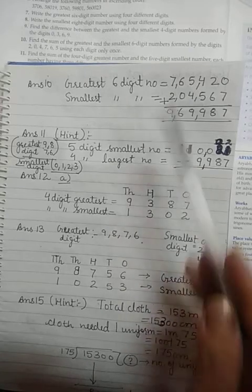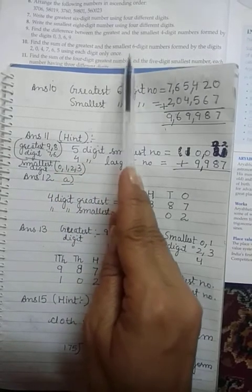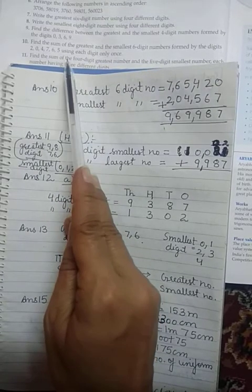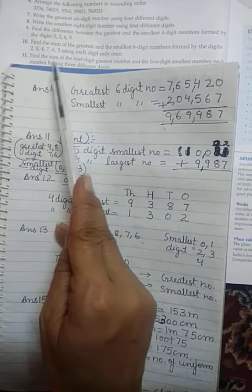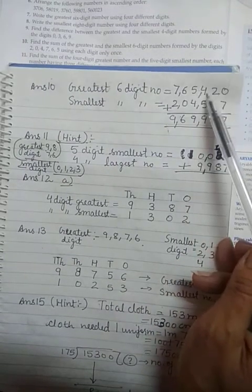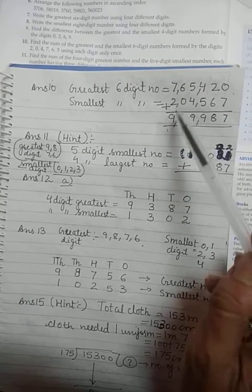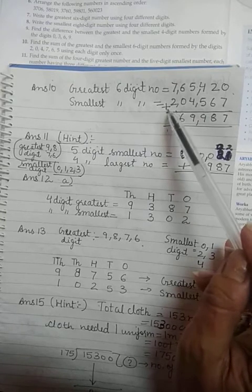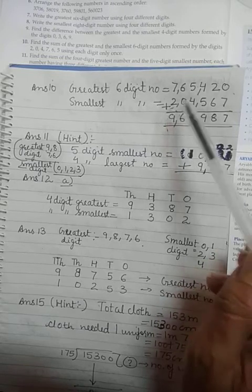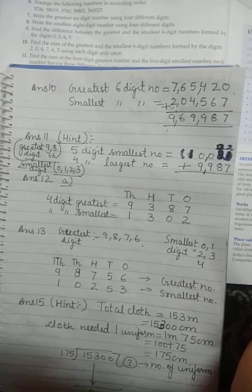Question number 10: find the sum — underline 'sum' — of the greatest and the smallest 6-digit number formed by the given digits. Use each digit only once, so no repetition. For the greatest number, start with the greater digit and keep decreasing. For the smallest number, start with the smallest non-zero digit first — since 0 is smallest, write 2 as the first digit, then 0, 4, 5, 6, 7 in increasing order — then simply add the two numbers.